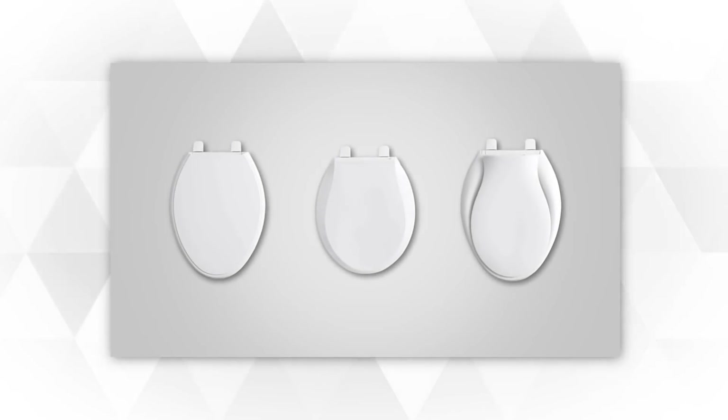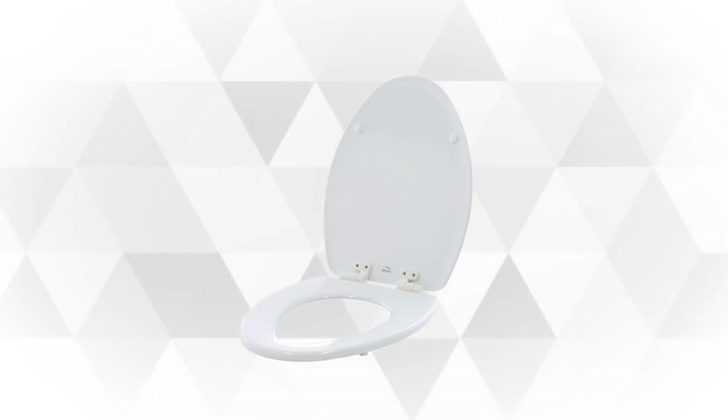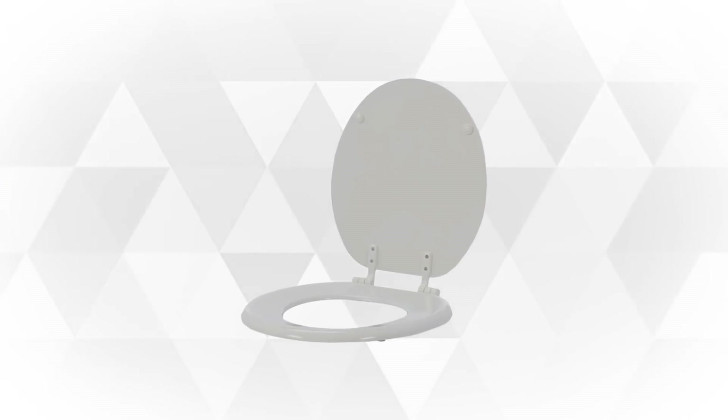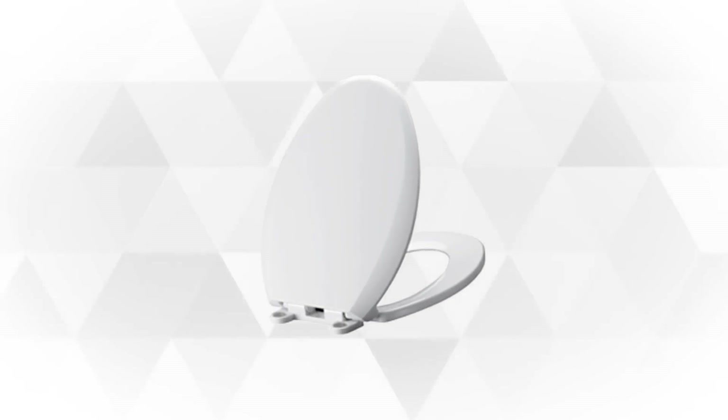Stay tuned as we bring to you the 5 best toilet seats perfect for your need. Whether you need the best of the best or just the most affordable option, we'll relay all those items for you. If you want to find the best prices and more information about the products we feature in this video, you can check the links in the description below. And now let's begin.